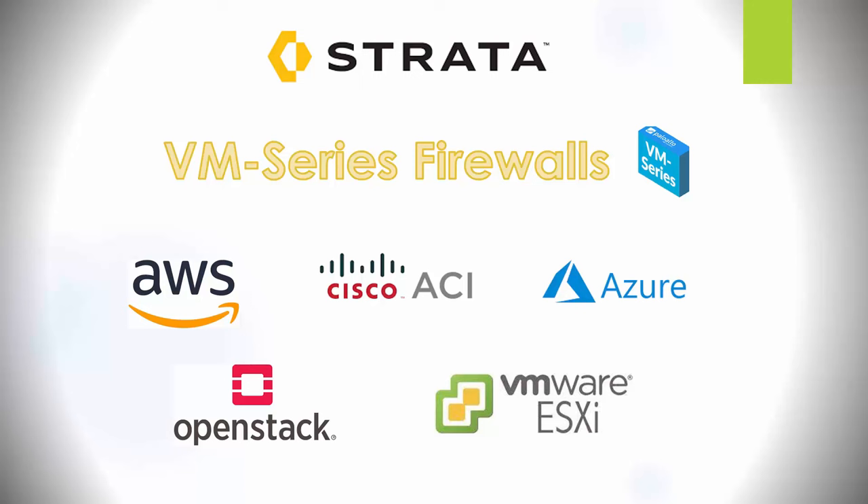VM series firewalls are also part of Strata — a virtualized edition of the PA series firewalls, deployable into public and private clouds or virtualized environments in a branch office or data center. The VM series supports many virtual environments including Amazon Web Services, Google Cloud Platform, Cisco ACI, Citrix NetScaler SDX, Microsoft Azure, Microsoft Hyper-V, KVM (kernel-based virtual machine), OpenStack, VMware ESXi, VMware NSX, and VMware vCloud Air.